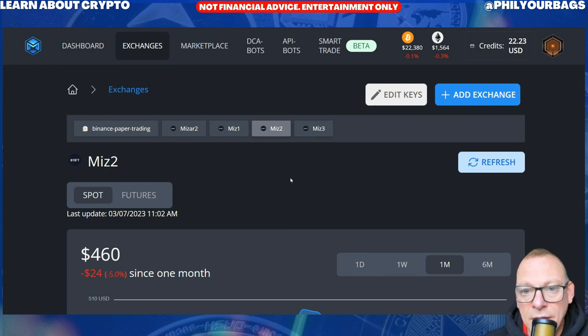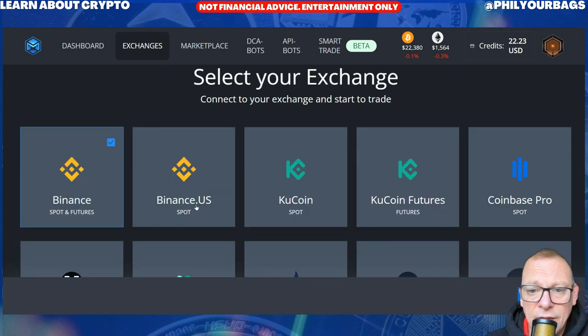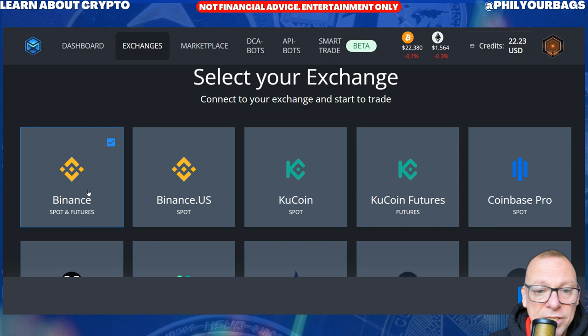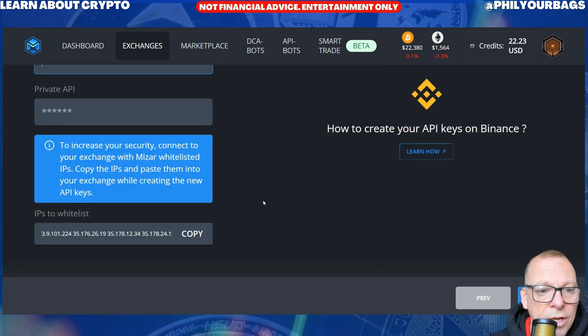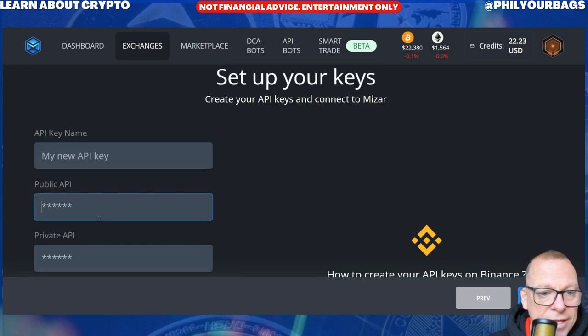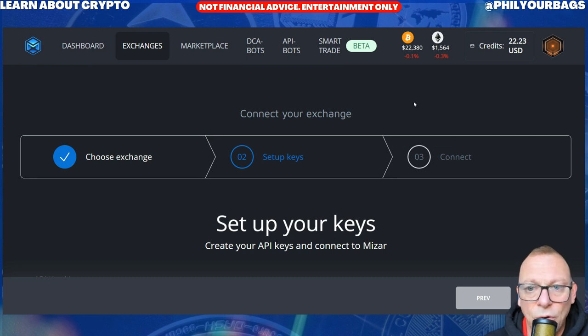So there you go — when you join, click Add Exchange. I'll make separate videos for this if it's above your head. Basically, when you want to add Binance, if you're on Binance, you'll have to go into Binance and either create or copy your API key, put the name for it in there, put the public and the private API. Never share your APIs with anything. That allows Binance and Mizar to talk to each other and allows Mizar to make the trades on your behalf.